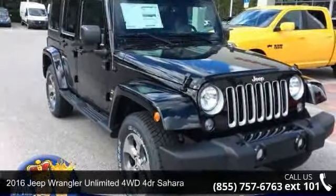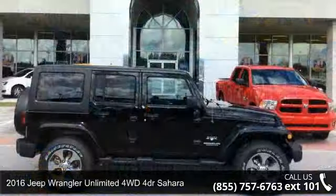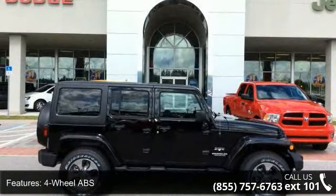Arrive in style with this 2016 Jeep Wrangler Unlimited. If you are looking for an automobile with great features, look no further. Enjoy these notable features: